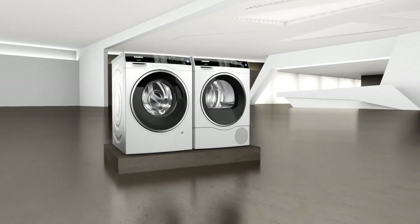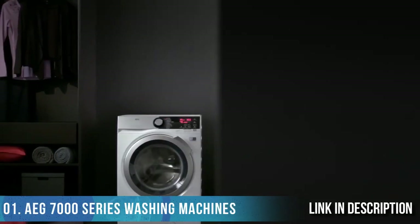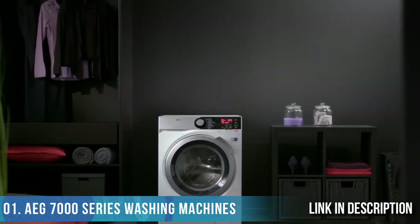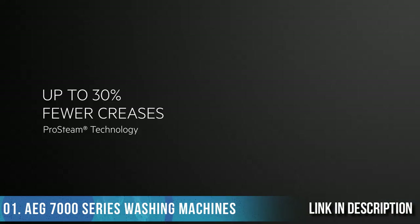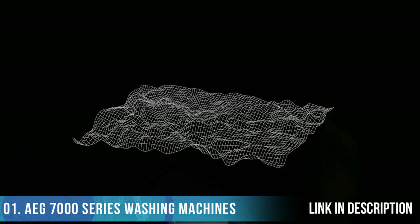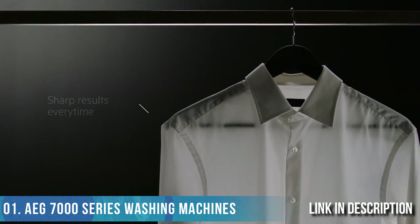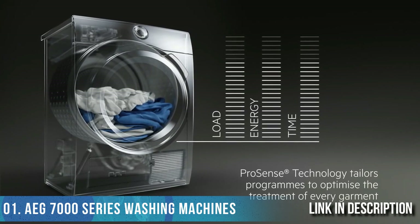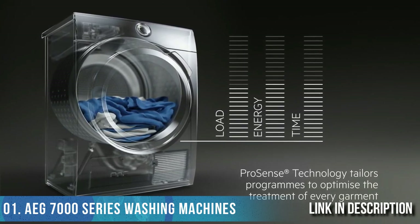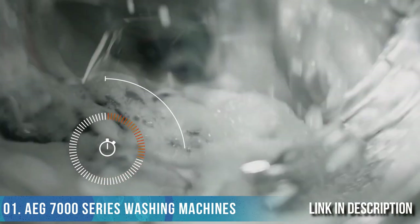The AEG 7000 Series washing machines effortlessly care for your professional look by using steam at the end of the cycle to reduce creases and ironing. ProSteam technology utilizes short, gentle steam programs to refresh creased clothes and safely remove odors for sharp results every time. ProSense technology automatically tailors programs to optimize the treatment of every garment, protecting fabrics from unnecessary over-washing and reducing wear and tear, while also saving time, water, and energy.